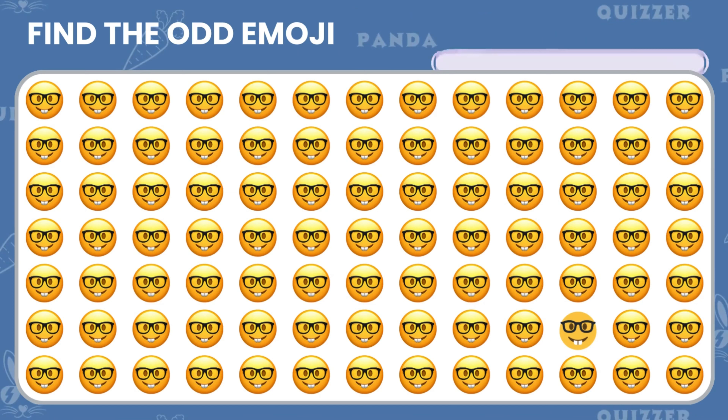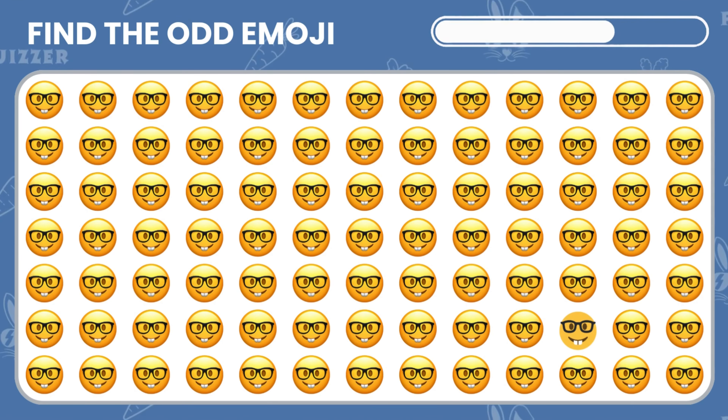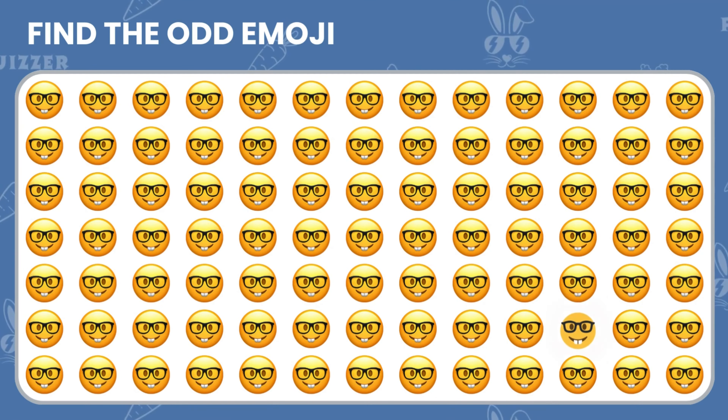One of these emojis is a little different from the rest. Can you find the odd one out? A joker card? Here it is!